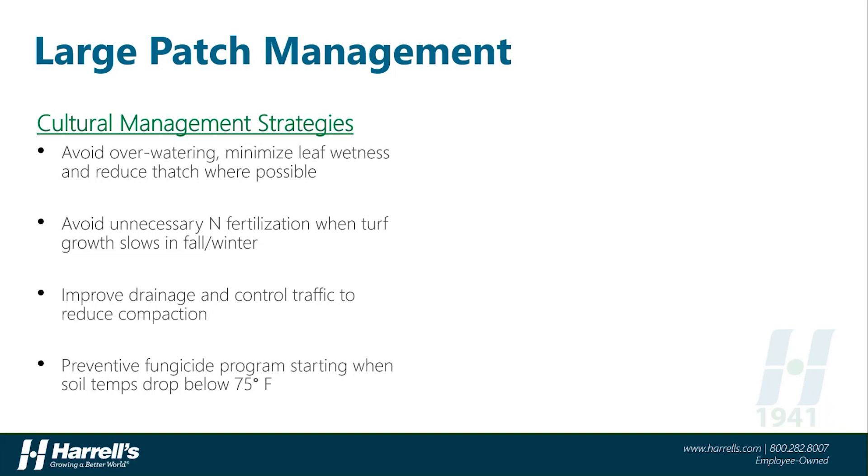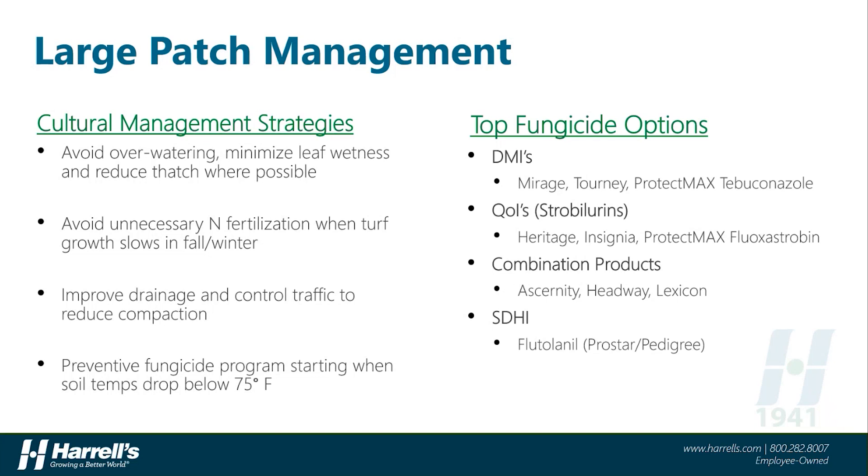In many cases, especially on highly susceptible turf species and cultivars, chemical intervention with fungicides may be necessary. This is best done preventively in the fall when soil temperatures drop to consistently below 75 degrees Fahrenheit. Curative or winter treatments can be effective at halting the spread of the disease and aid in spring green-up and recovery. The top fungicide options for large patch management are first the DMIs or sterol inhibitors. Products like Mirage, Turney, or ProtectMax Tebuconazole consistently perform best on this disease.